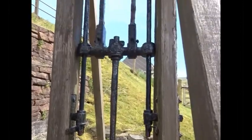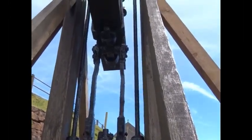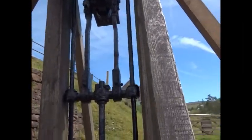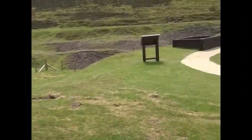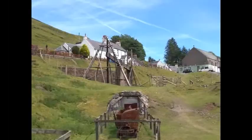Most of the woodwork has been replaced on the beam engine; however, the metalwork is substantially original. In front of the beam engine, the circular areas are where a horse gin once stood. That was used to provide power to help haul the wagons out of the mine.